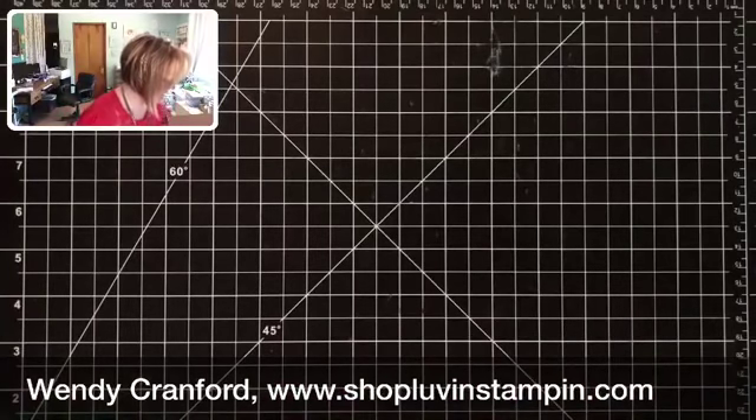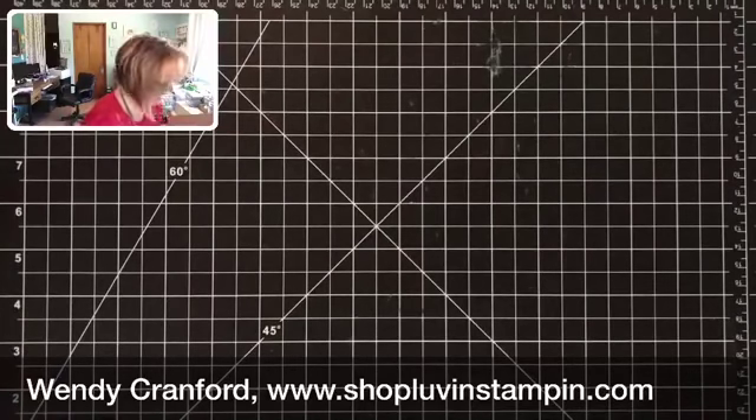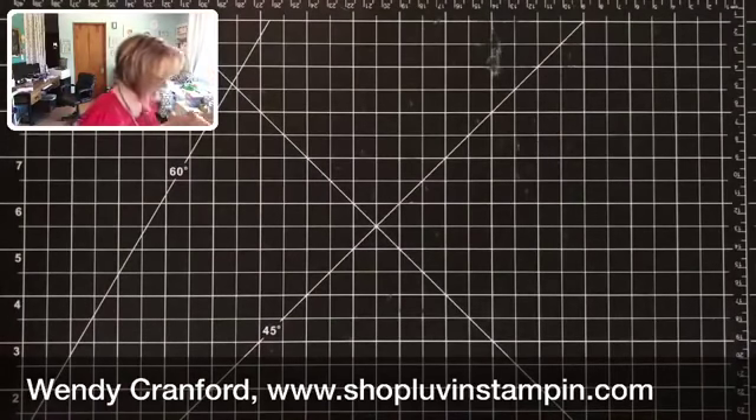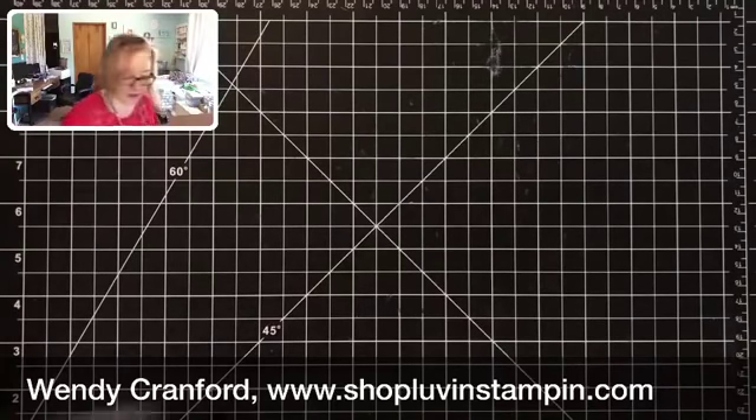All of these products will be available on September 5th, unless you're a demonstrator, in which case you could order on August 1st. If you're thinking you'd like to get your hands on this stuff early, you can purchase the starter kit and put these items in it — you don't even have to wait to place another order.